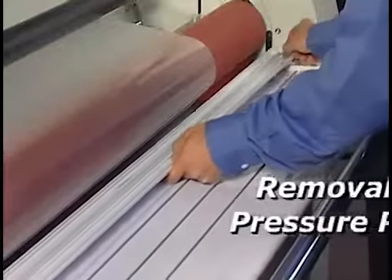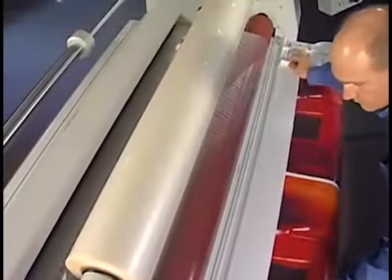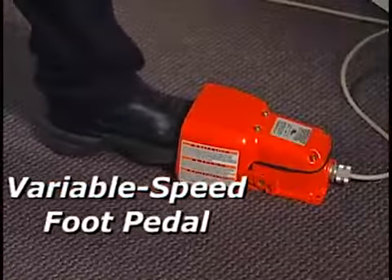To ensure proper feeds with curled prints, a removable pressure plate can be installed to flatten out the leading edge as it enters the nip rollers. For additional feeding control, the variable speed foot pedal can be easily positioned on either side of the machine for hands-free operation.